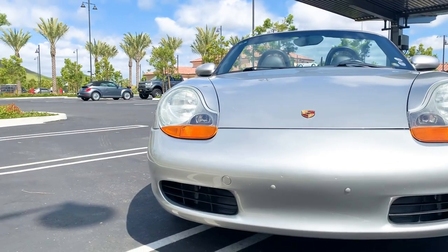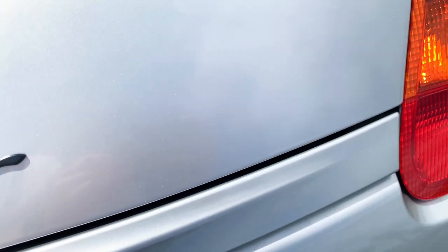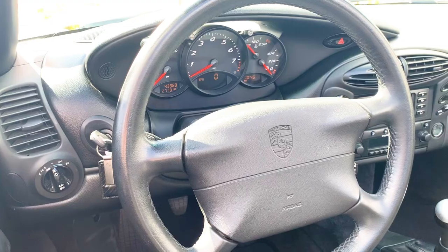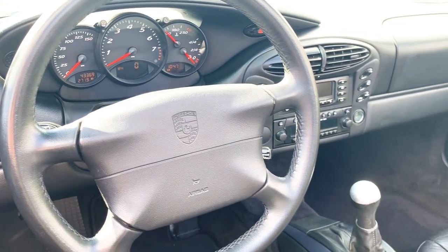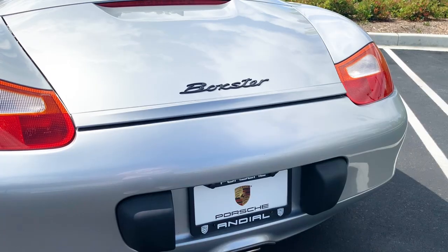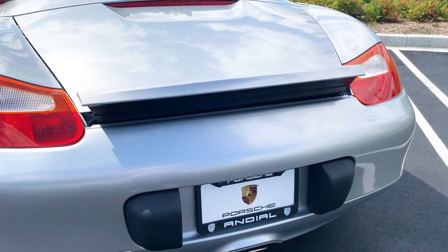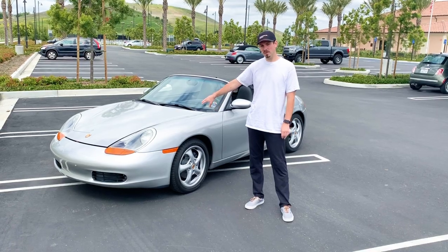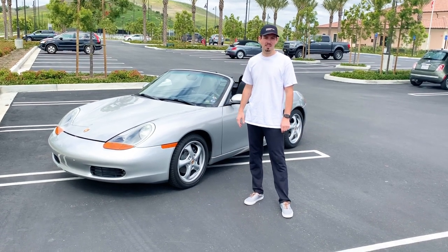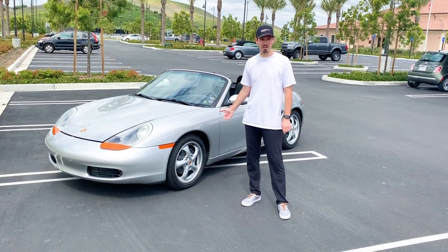They ended up hiring engineers from Toyota to help streamline production and keep costs down. They used just-in-time production, which helped get rid of unnecessary parts. This car was released as a concept in 1993, but 1997 was the first model year, and it was built all the way up until 2004.